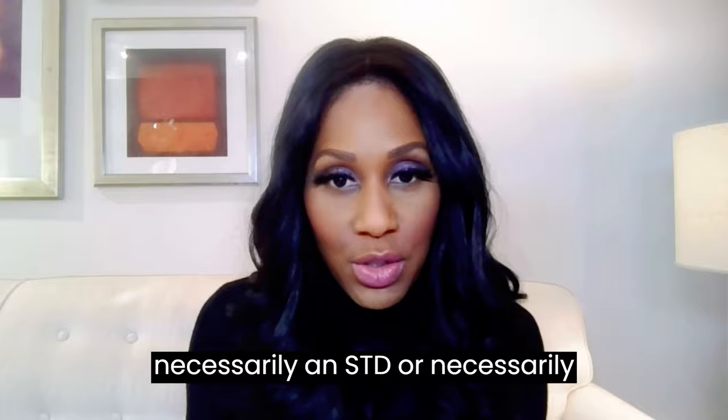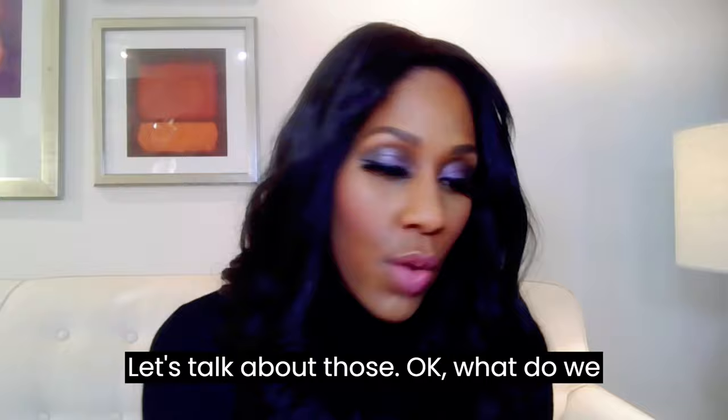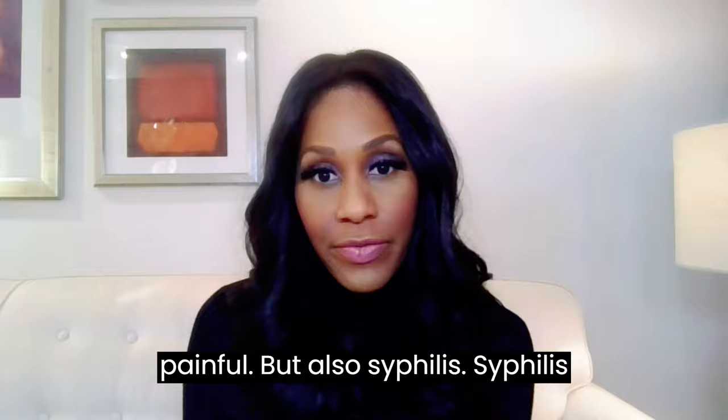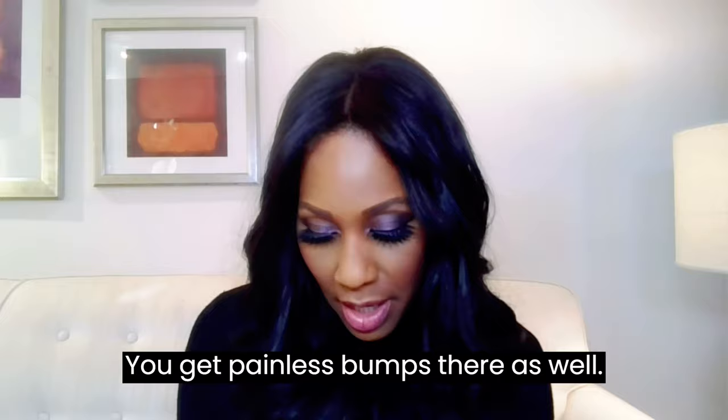Now let's move on to the STDs. Yes, there are some STDs that can cause lumps and bumps down there — that's why we have our mirror. Genital warts: wart-like structures in the genitals, for men and women — you want to get that checked out. Genital herpes basically presents as painful blisters; it can be very painful. Syphilis sometimes presents with a painless ulcer in the genitals. And there's also something called molluscum contagiosum, where you get painless bumps as well.